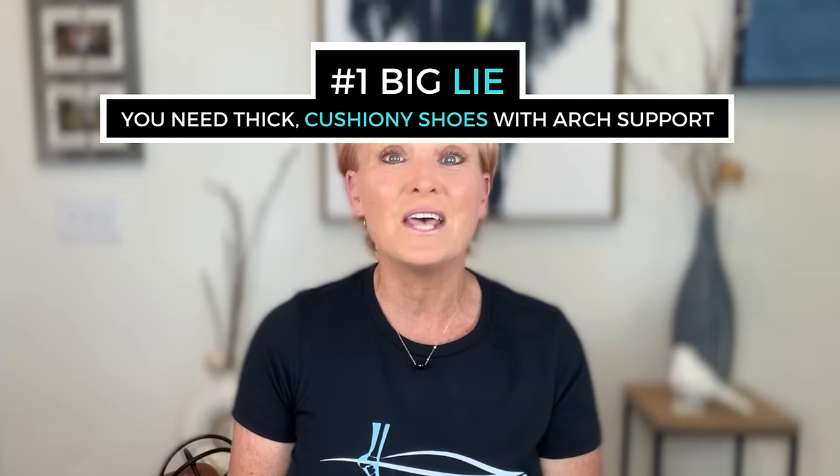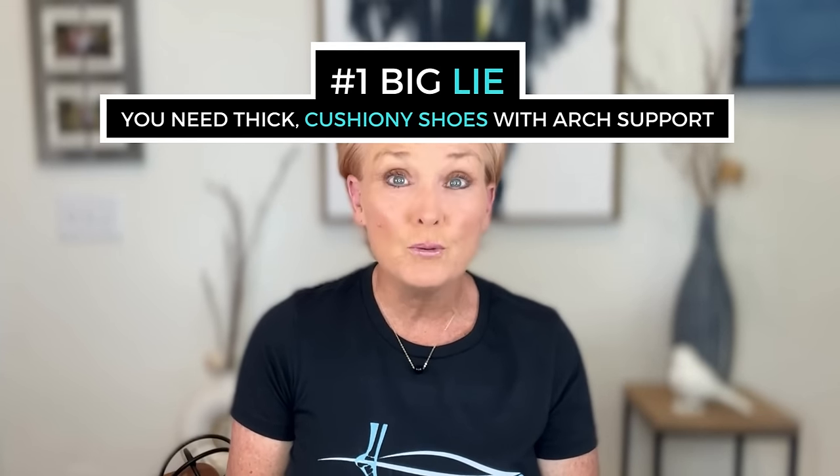The first big lie is that you need a pair of Hokas, New Balance, Brooks, or Asics with thick, cushiony soles and built-in arch supports to fix your plantar fasciitis. I'm sorry to tell you this because I know how expensive they are, but if you are wearing a pair of these shoes, they are actually contributing to your plantar fasciitis pain.